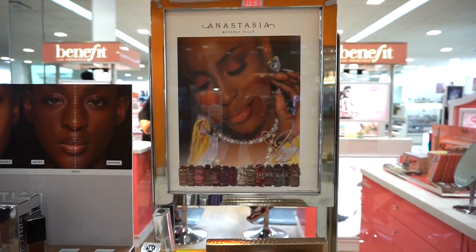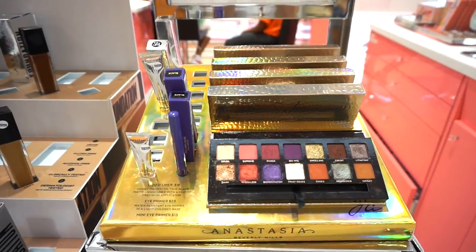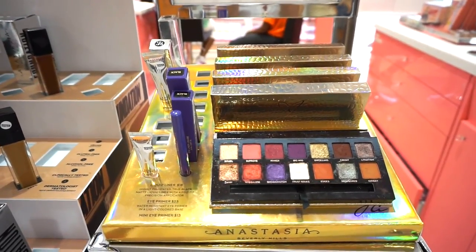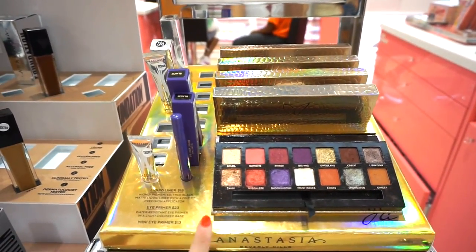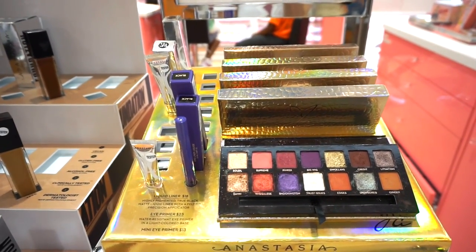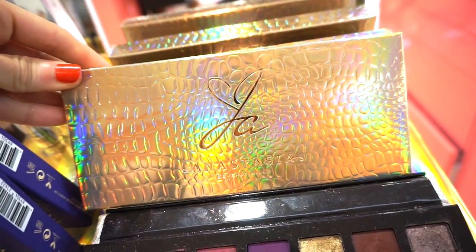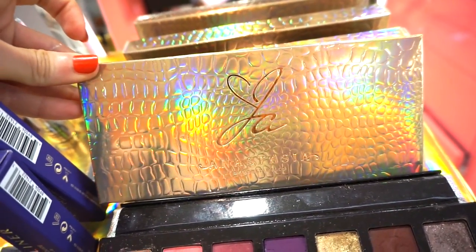Next up I see the ABH and Jackie Aina collaboration — this is so cool. You guys asked me if I'm going to be picking this up. I actually wanted to check it out in store to see if it's something I would enjoy. I love the packaging though — it's really cool. Here's what the packaging looks like. Beautiful. It's retailing for $45, just like the other ABH palettes.